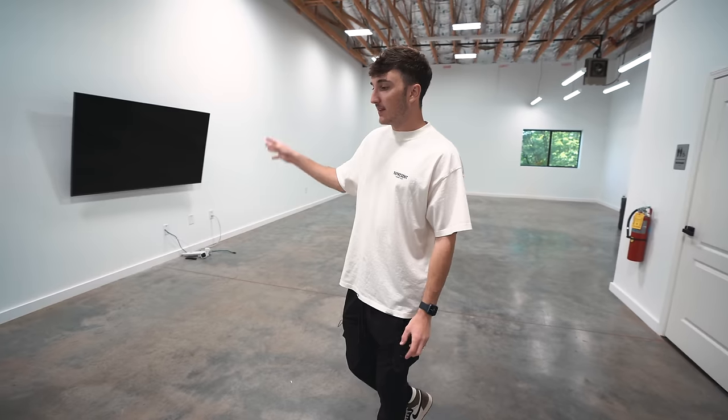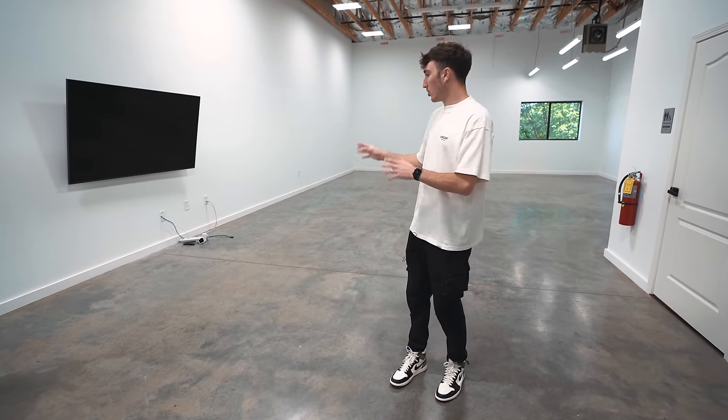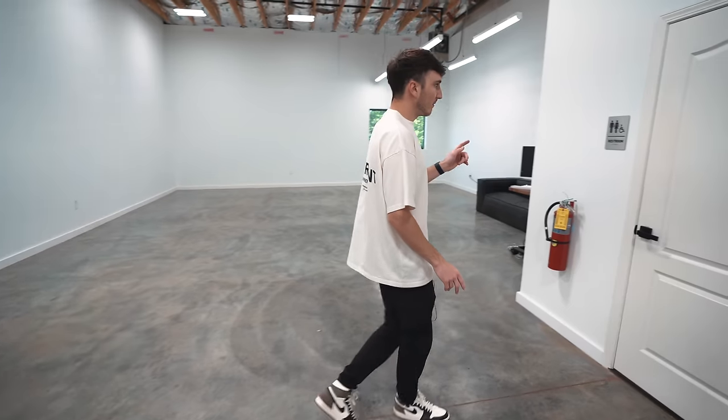Over here where the TV is, this is going to be a hangout area. It'll break up where the car is going to be parked — there'll be a couch, rug, everything here as a hangout or another set if we want to unbox something by a couch. I think it's a nice breakup between the spaces.